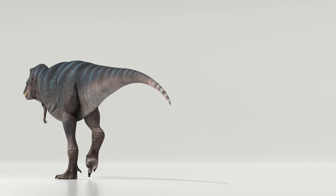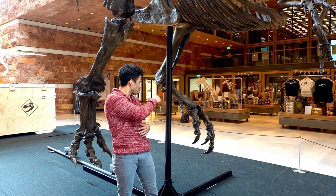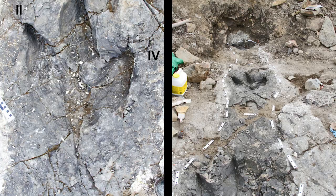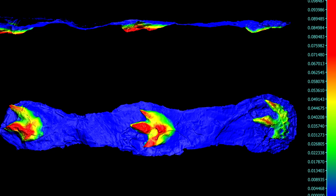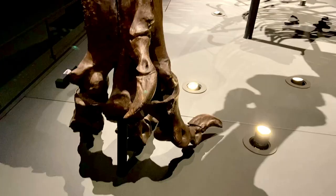If you're interested in the walking speed, it's not enough to estimate the step frequency — you also want to know how far apart each foot is placed, in other words, the step length. We estimated the step length by scaling up a fossilized trackway from a slightly smaller Tyrannosaurid up to Trix's size. Multiplying step length by step frequency gives a walking speed slightly faster than 4.5 km an hour.